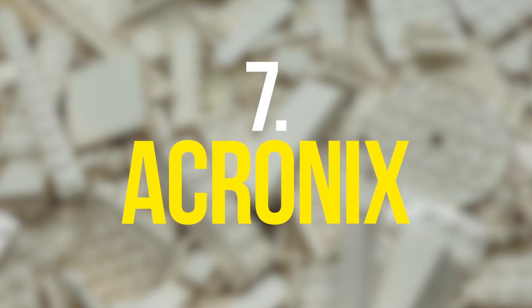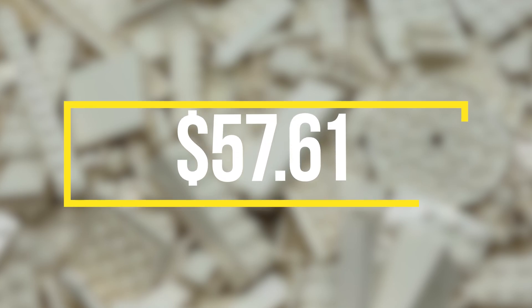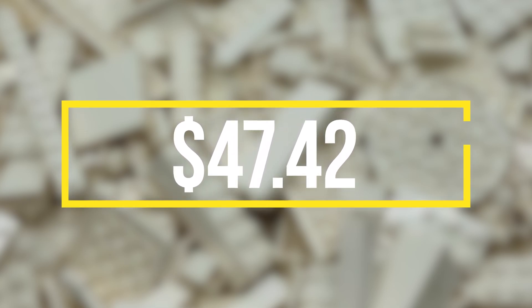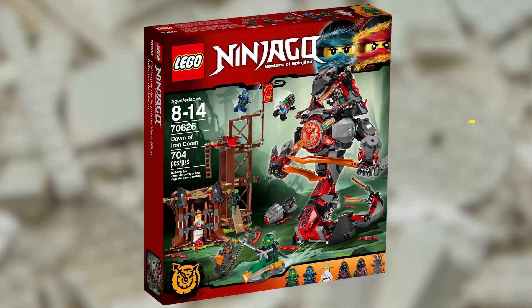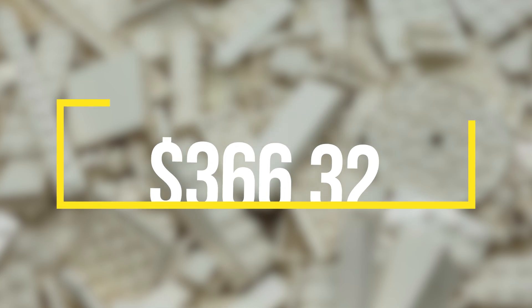And now, the other Time Twin. The Acronix minifigure was released in 2017 as part of the Dawn of Iron Doom set and is highly valued at $57.61, available on Bricklink for $47.42. As you've noticed, the Dawn of Iron Doom set featured two particularly valuable minifigures — because of this, the set itself has an incredibly high value of $366.32.